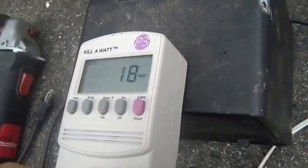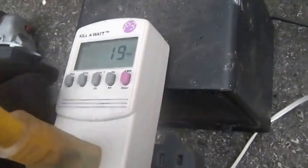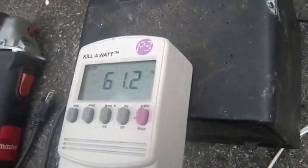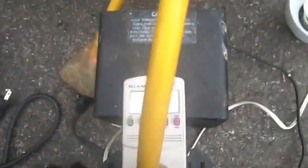So, 19 watts — the only thing running is the fan for the heater. Hertz: 61.8, 62. Once again, not great.